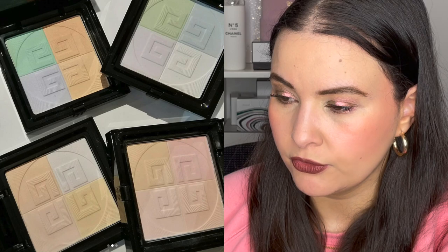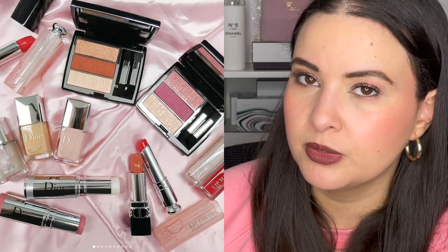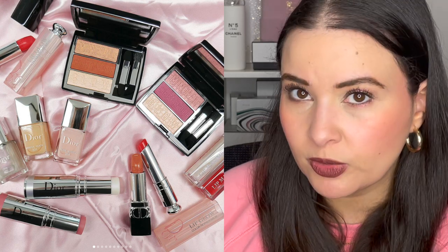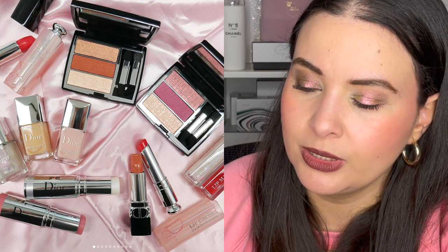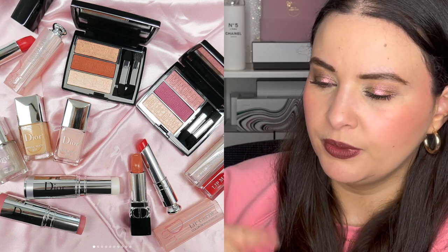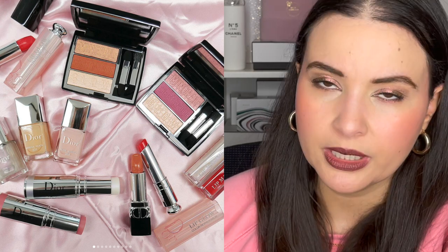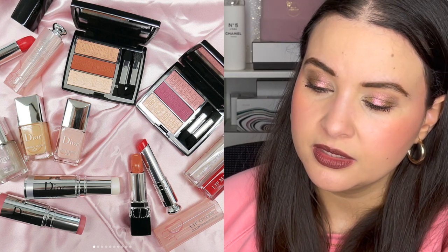I'll certainly give you updates, especially if I hear anything personally from my liaison at the Givenchy Beauty house. Moving on to a different account — this is a spring release from Dior. I have thoughts on this collection. I posted it on Instagram and I know a lot of people are excited, but to me this is a lot of what we've seen before from Dior. When it comes to their spring releases, there's always a pink vein and a peachy vein — always an eyeshadow, a blush stick, etc.